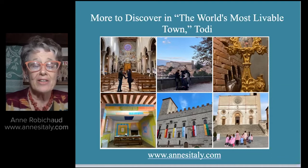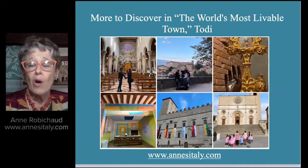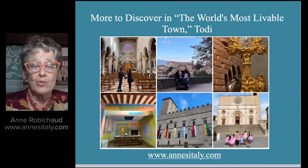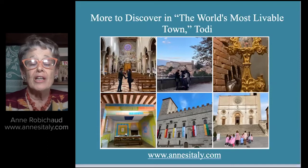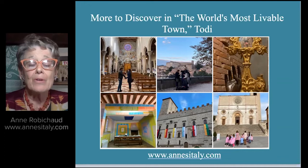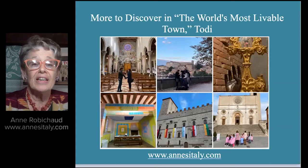Welcome, everyone. We're heading back to Todi, and you're soon going to see that there's a lot more to discover in the world's most livable town, Todi. As mentioned in my first lecture, this appellation was given to the town by a University of Kentucky professor of sustainability some years ago. Today we'll be talking about Todi's medieval art history and architecture alongside contemporary art, and we're going to be meeting some interesting individuals who've chosen to live in the world's most livable town and who are not Italians.